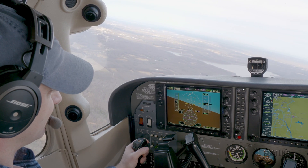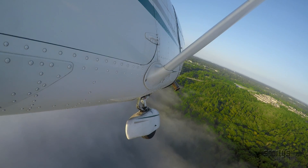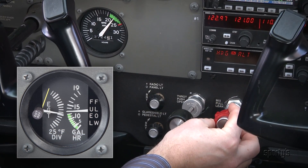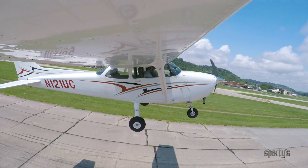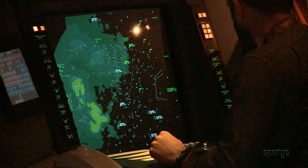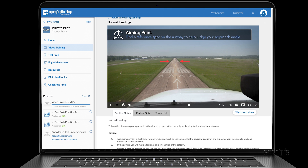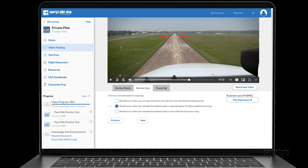The Learn to Fly course puts you in the cockpit with in-depth video segments that focus on real-world flying. Over 75% of our program takes place in or around aircraft for a more powerful visual learning experience. You'll see the flight maneuvers from the left seat and hear actual communications with air traffic control. Plus, each video segment includes helpful review notes for efficient studying.